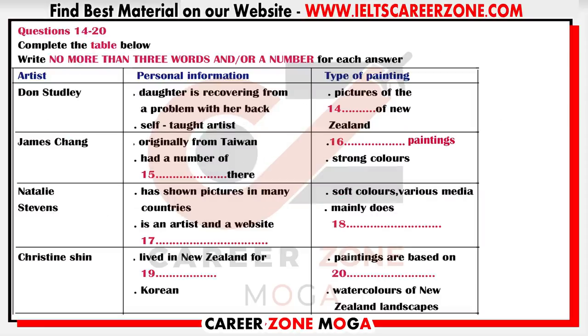Before you hear the rest of the talk, you have some time to look at questions 14 to 20. Now listen and answer questions 14 to 20.